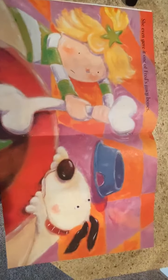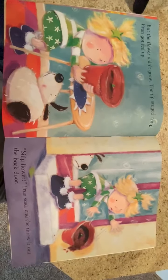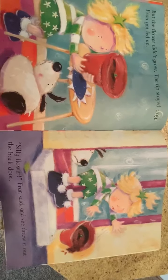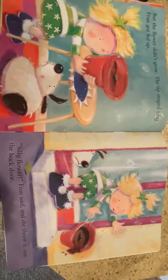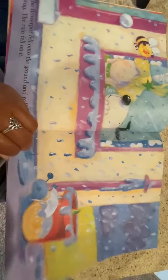I think this flower is hungry, Fran said. So Fran went to the fridge. Inside she found some of her favorite food. She gave the flower a slice of pizza. The next day, Fran gave it a piece of cheeseburger. Then she gave it spaghetti, two chocolate chip cookies, and a large spoonful of strawberries and ice cream. She even gave it one of Fred's juicy bones. But the flower didn't grow. The tip stayed tiny.